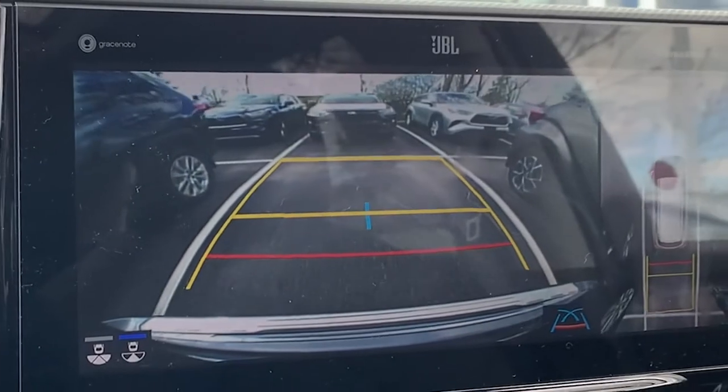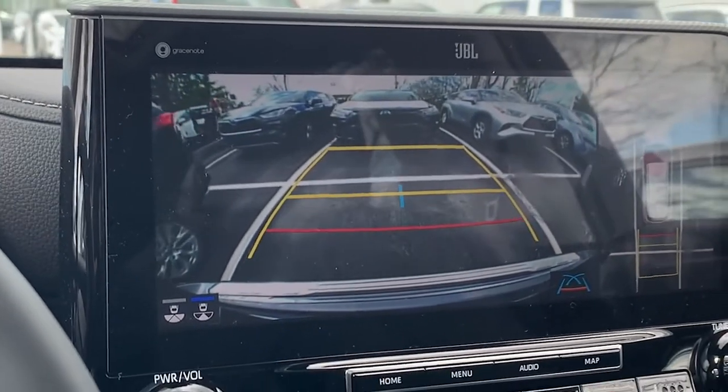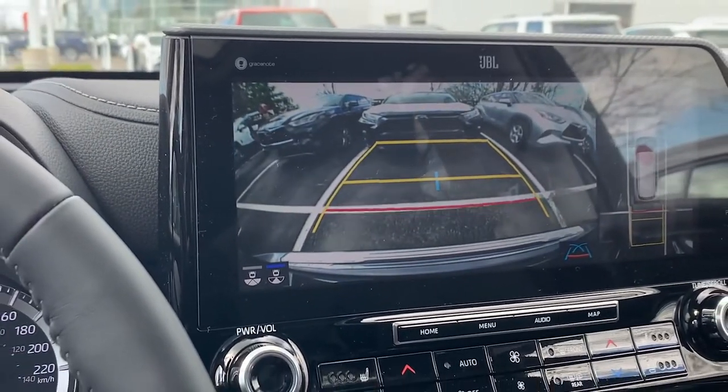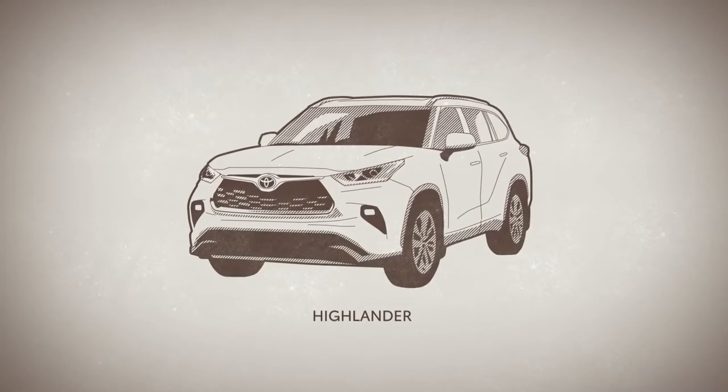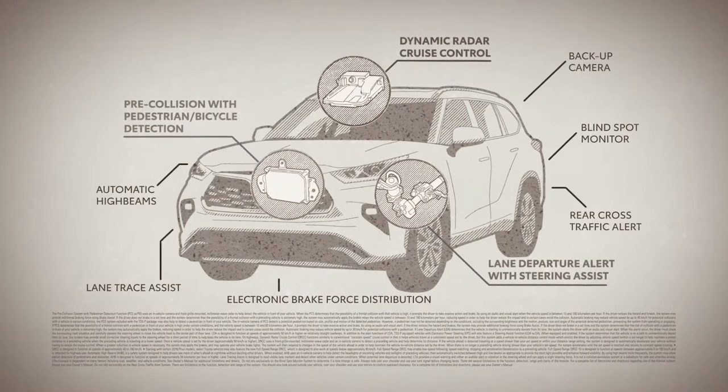In terms of safety, the Highlander comes with a bird's eye view camera along with the backup camera when you're reversing. It has intelligent safety sonar, and along with that it has Toyota Safety Sense as a standard package on all Highlander vehicles.